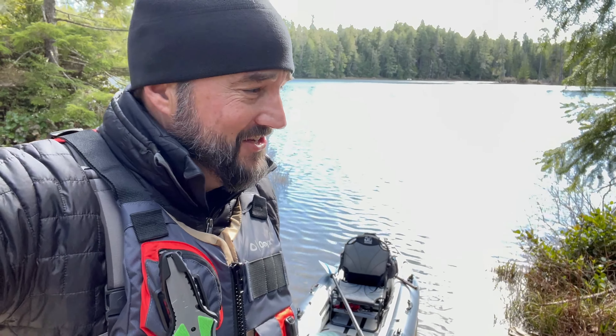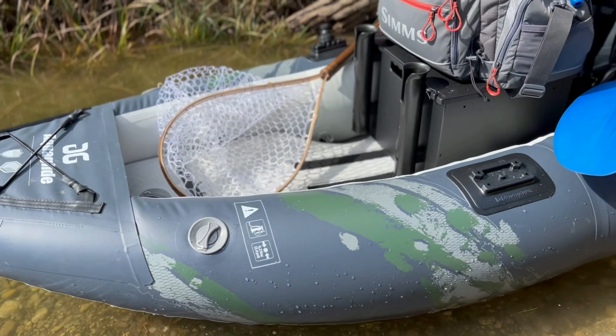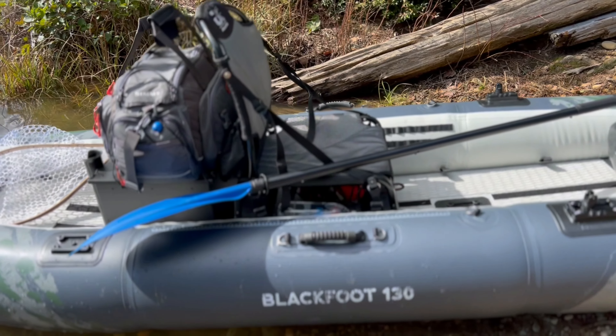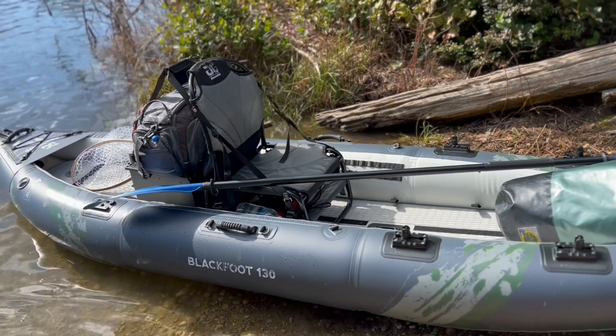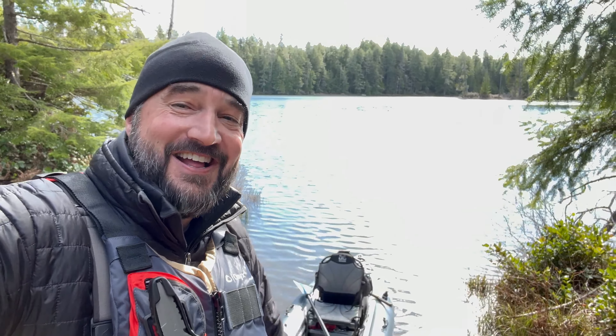Fish on! I know why I keep coming back to this lake — because there are monster fish in here. I was drawn here today, had to get the kayak out. I've got the Blackfoot 130 out with me today, just for that chance to reel in one of those big old lunkers again. The attraction is real, so let's get out there and catch a fish.